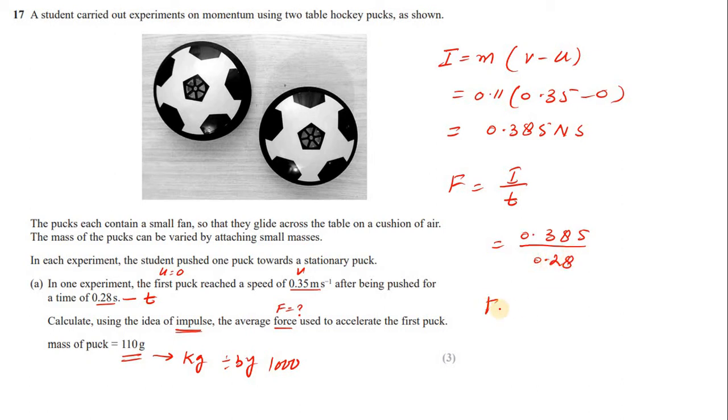Force = impulse ÷ time = 0.0385 ÷ 0.28 = 0.1375 N, or approximately 0.14 N. This is the average force.